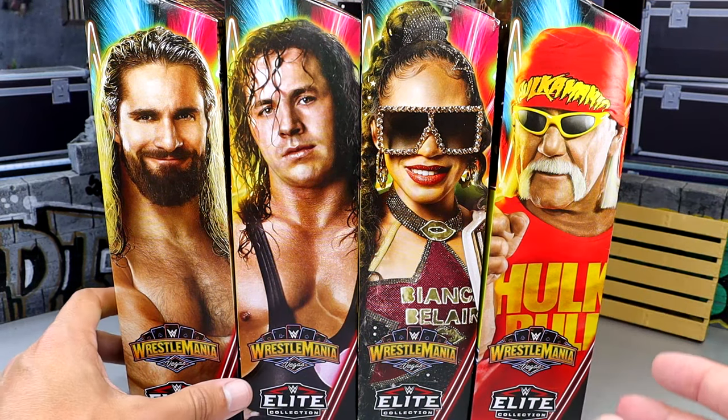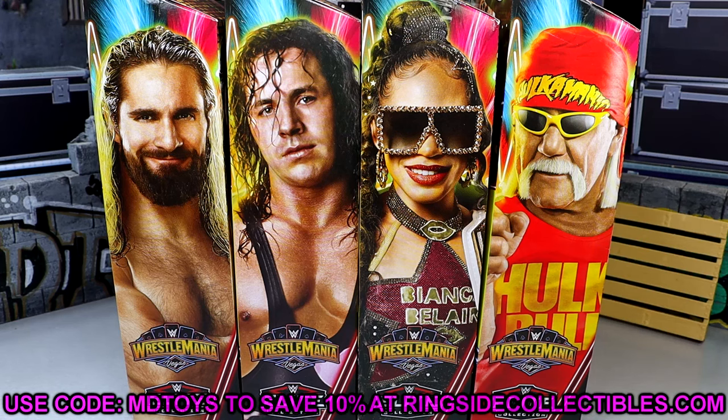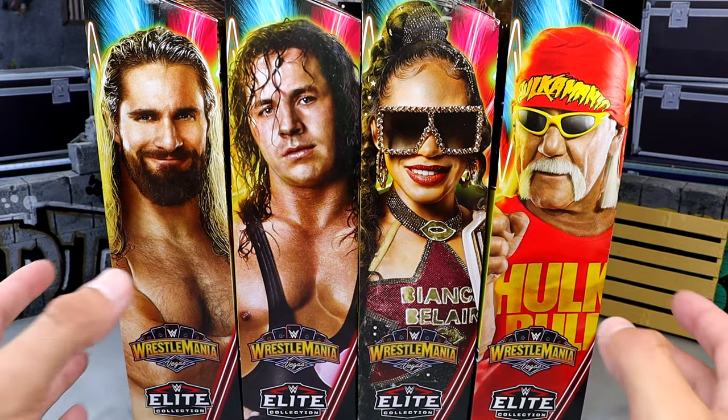We'll take a look at every single individual figure, look at their accessories, and then rank the set from worst to best including the Build-A-Figure. If you guys want to grab these figures, you can do so over at Ringside Collectibles — use promo code MDTOYS to save yourselves 10%. Do not hesitate if you want these figures or anything more. With that being said, let's get these figures out of their packaging and see how they compare with the rest of our WWE action figure collections.